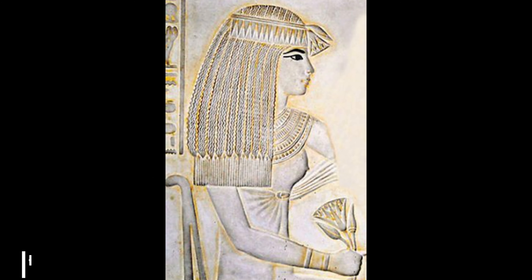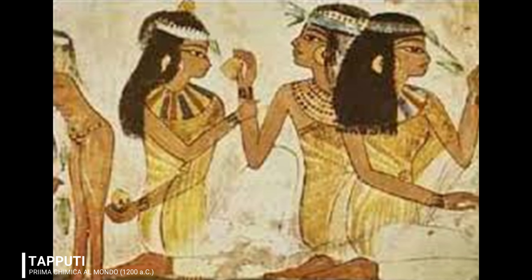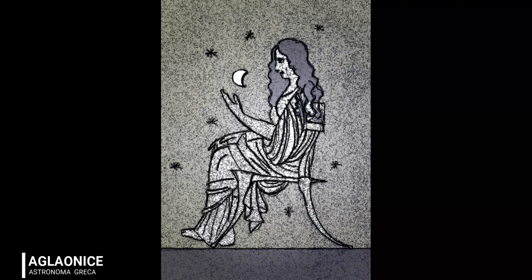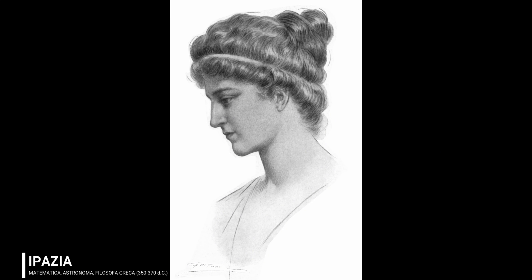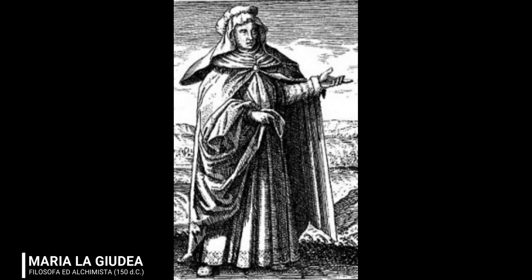Women have always contributed to scientific research. Every time that a woman fights for herself, she fights for all women.